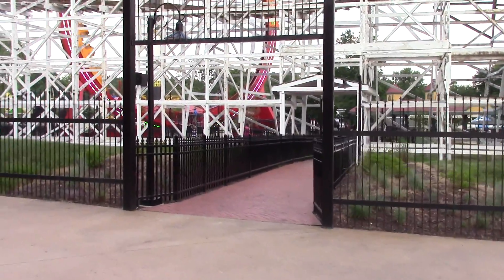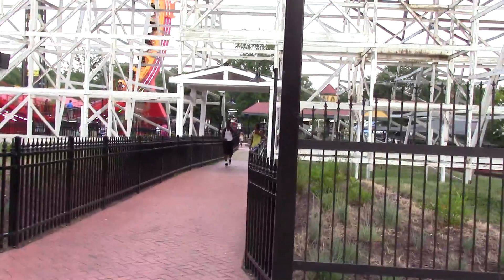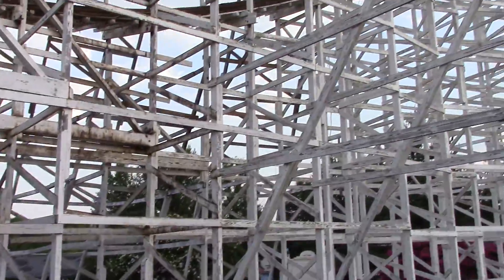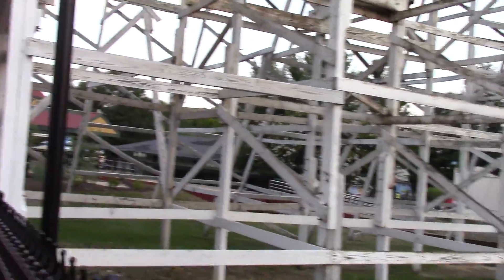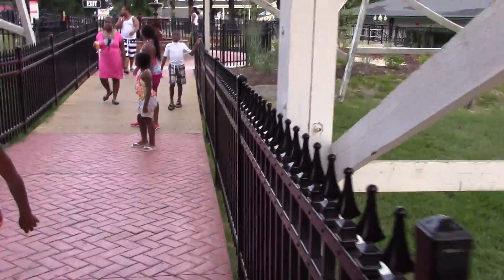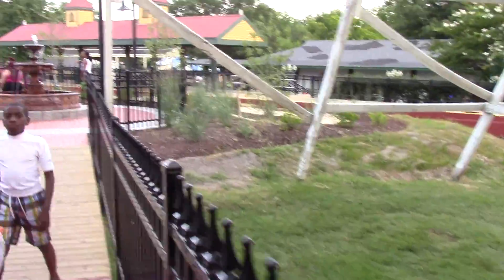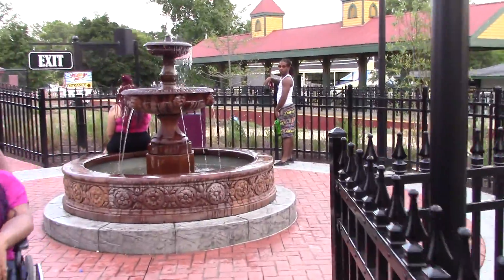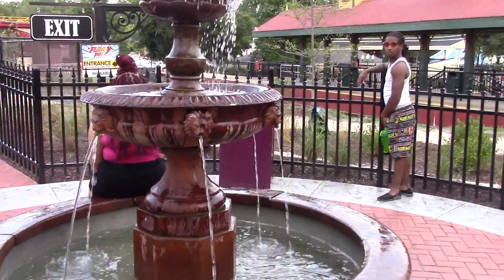We're going to take this cafe, which is fairly new, and that will lead us to Mardi Gras. It actually goes right under the Wild One, and it takes you right up to this fountain right here.